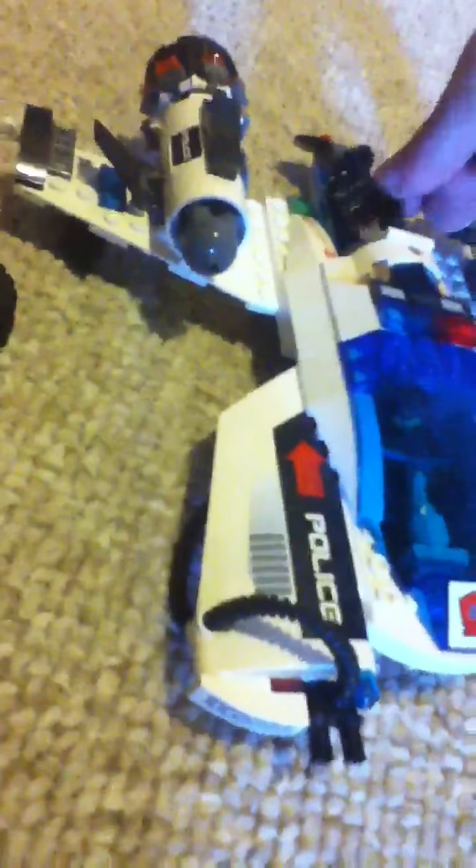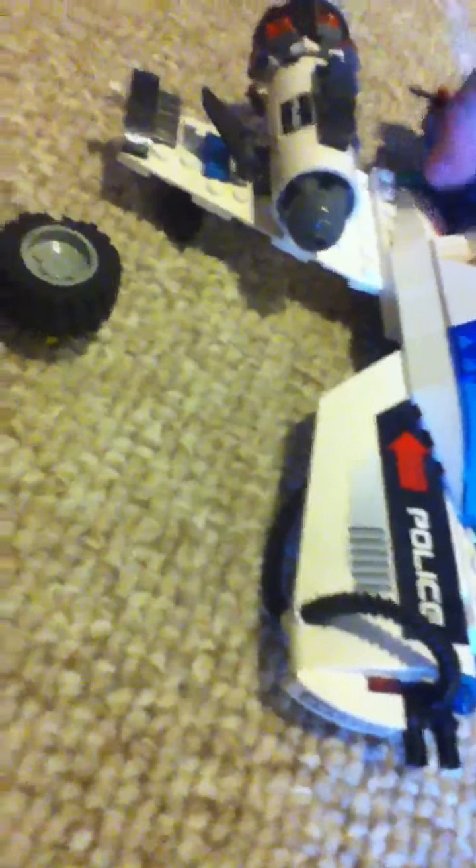Moving on, this is the fighter plane from the Space Police set. Here it is, and it goes like this. There are bracket things on the back and there are flames on it too.